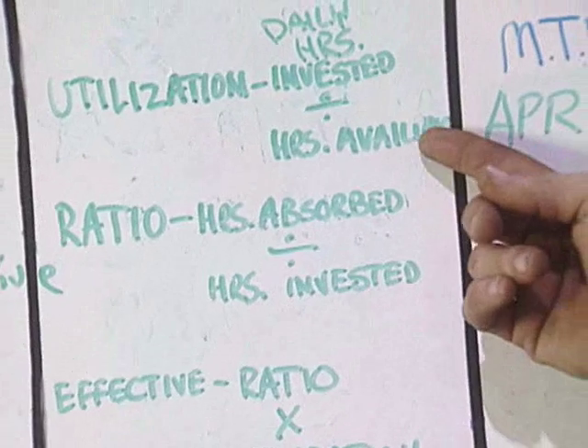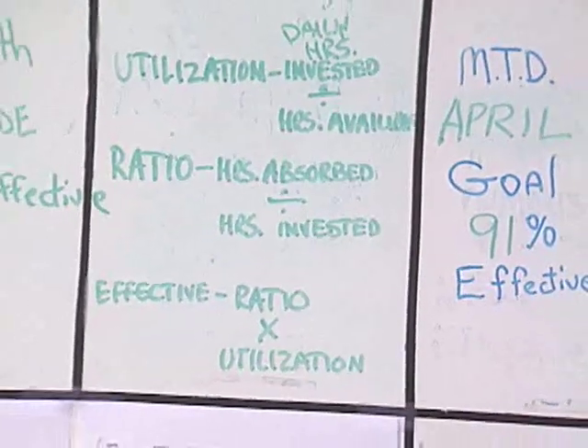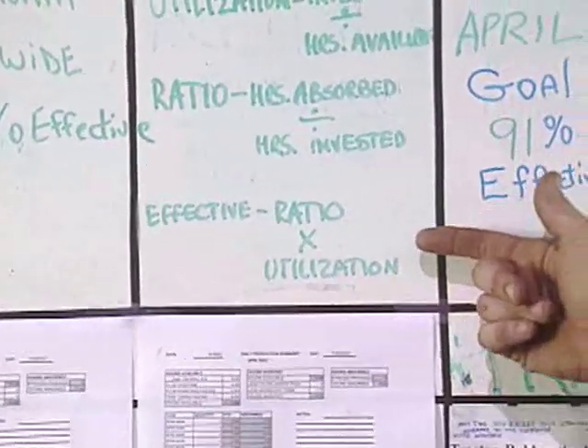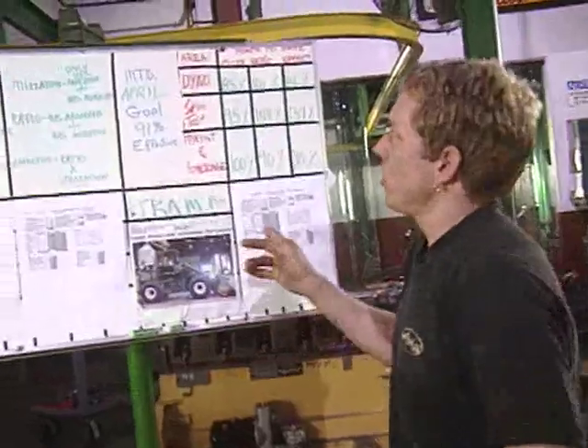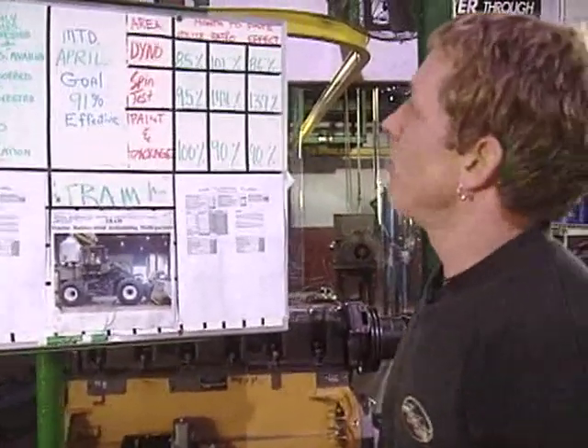Utilization is your daily hours invested by your hours available, and your ratio is your hours absorbed divided by your hours invested. To get your effectiveness, you take your ratio multiplied by your utilization. Our critical number in operations is the effectiveness of our shop — it tells you how well you're absorbing your hours.